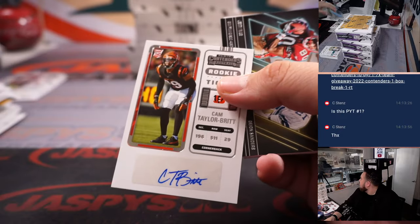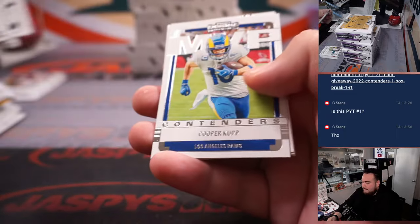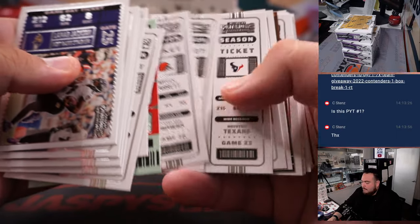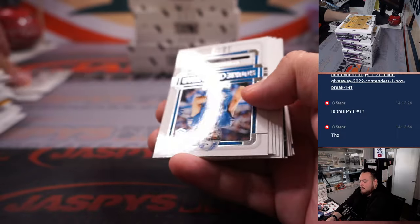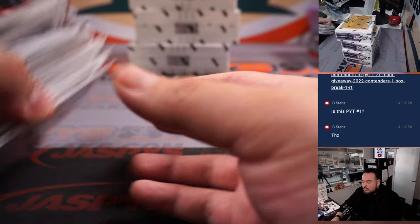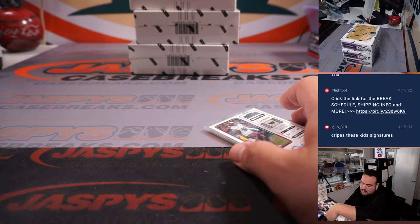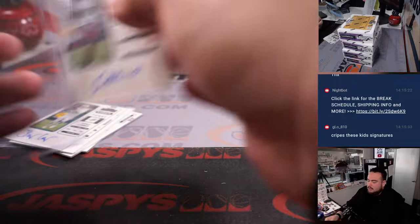Cam Taylor-Britt, Bengals. Tanner Connor. Fedarian Mathis. Alright, so one, two, three, four, five — wow! Did they up it? Are they supposed to be six now? No, this still says five autographs. Why are we getting six? That's two boxes already with six autos. Well, we'll take it then, right?